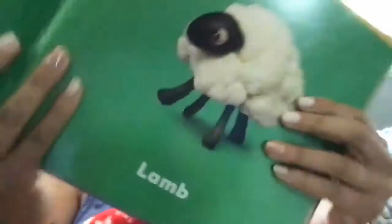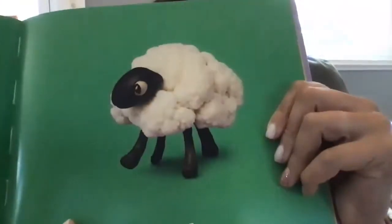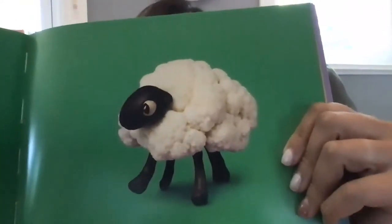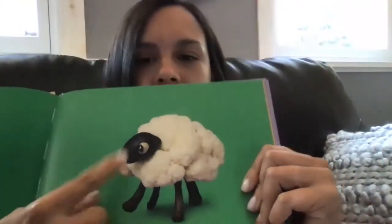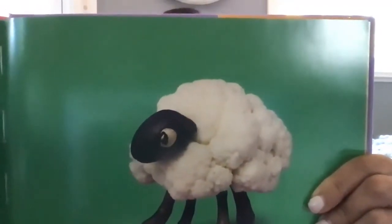Here we have a lamb. What do you think the lamb is made out of? You're right, if you said cauliflower.